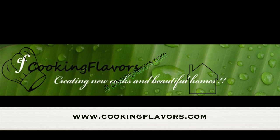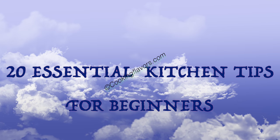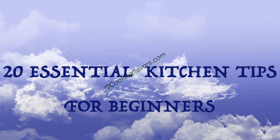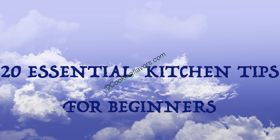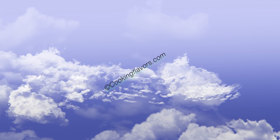Hello and welcome to cookingflavors.com. For today's video, as part of our beautiful home series, we'll look at the 20 most essential kitchen tips. This video is exclusively for beginners, but everybody can take tips, tricks and ideas from this video.